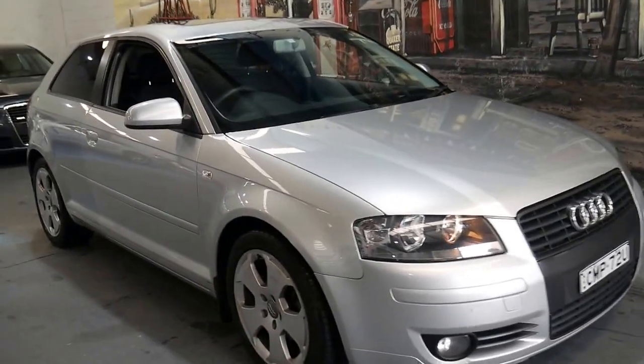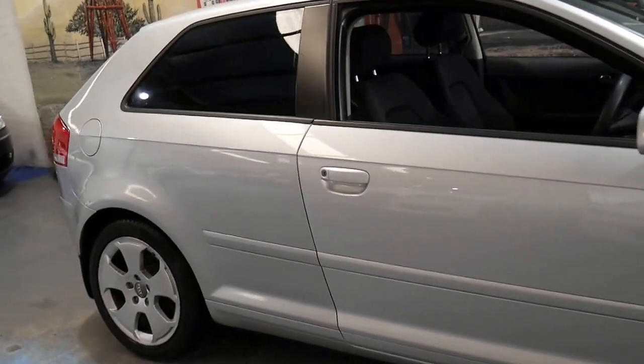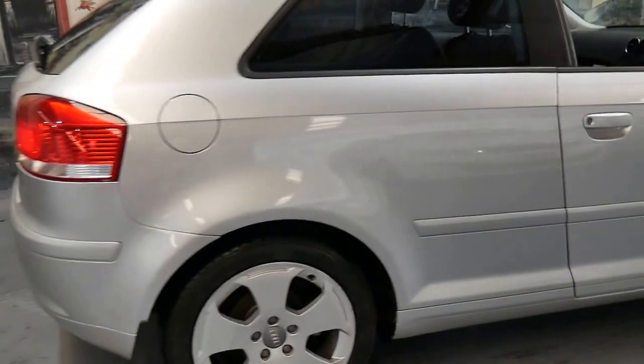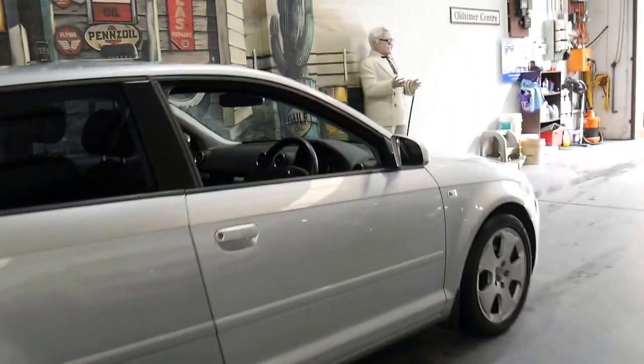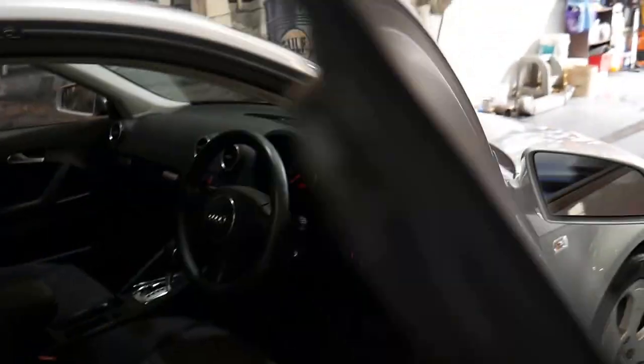This 2005 Audi A3 is an attraction and it's got the 2 litre petrol engine. It's automatic and it's done 156,000 kilometres since new. It's got two remote keys and actually drives very, very well.